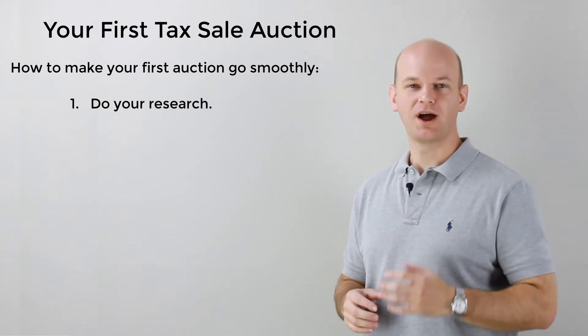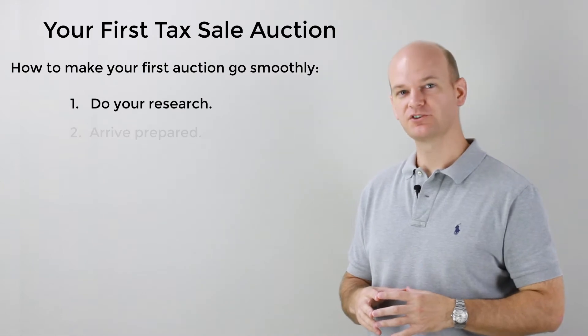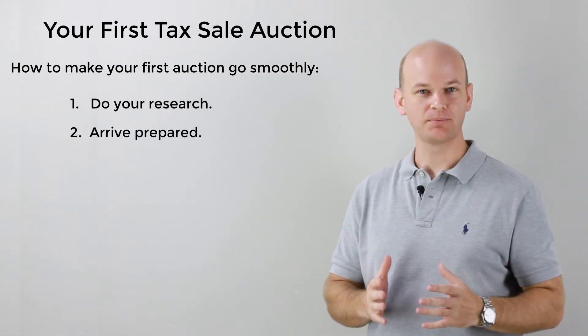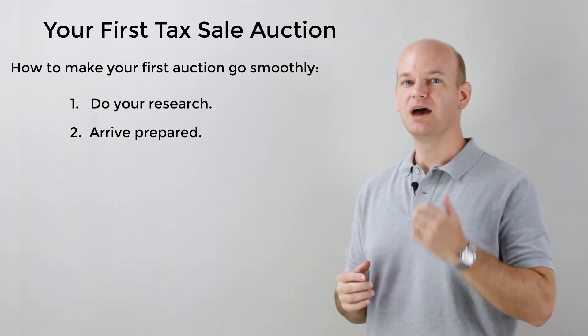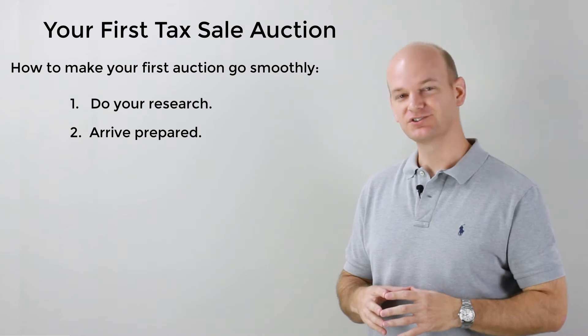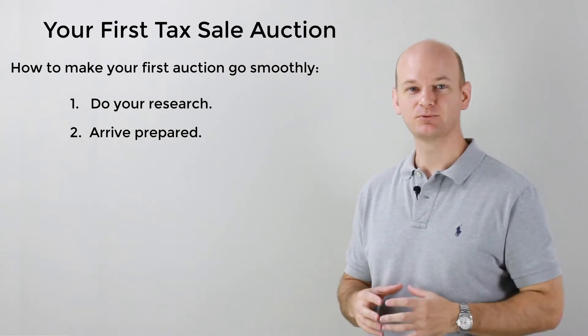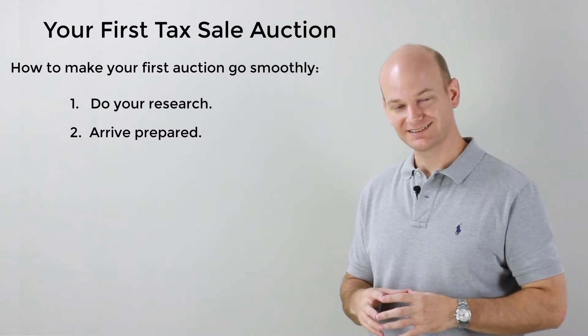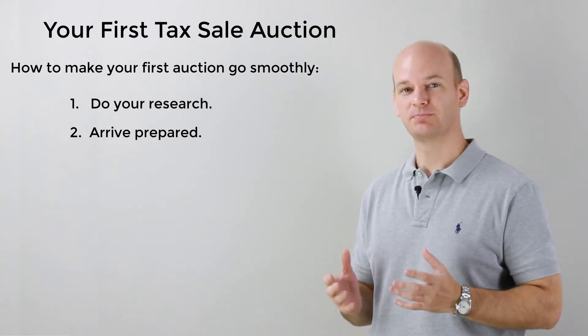Number two: arrive prepared. Come to the auction with a solid understanding of not only the process and the properties, as we discussed in number one, but be prepared for the auction itself. Make sure you've read and understand the rules, that you have your deposit ready, that you have your auction list that you can follow along with — that kind of stuff. You have to be prepared for the auction.